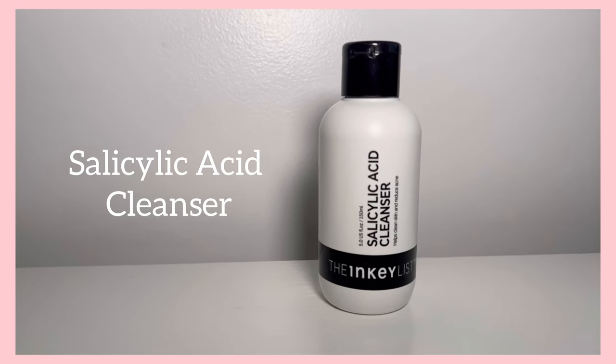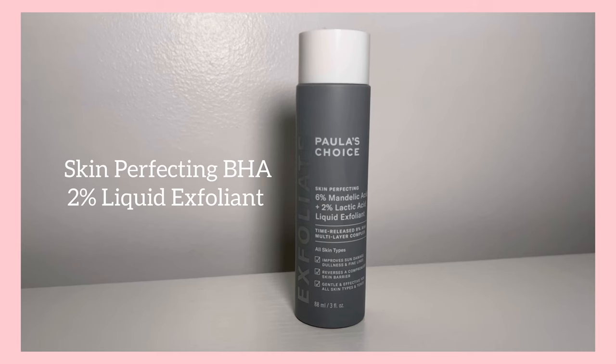The Inky List Salicylic Acid Cleanser works for all skin types, best for acne and blemishes, and it's also a lightweight gel formula. Besides clearing breakouts, I love that it works well for blackheads and oil control in my T-zone area. They're both great lightweight, affordable cleansers.